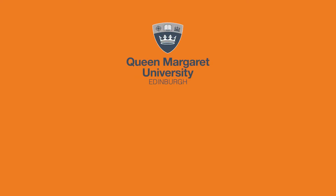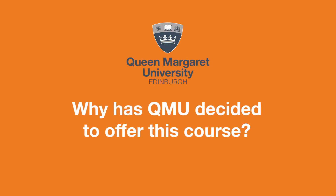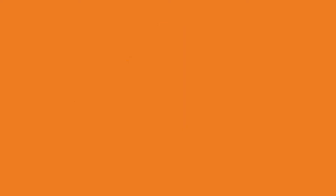Queen Margaret University's master's degree in therapeutic radiography is a fast-track conversion programme that takes two years and will allow you to transition from a previous degree and previous employment into a new role within the NHS as a therapeutic radiographer. Queen Margaret University has decided to offer this programme because we recognise that there is a need for therapeutic radiographers within the NHS.